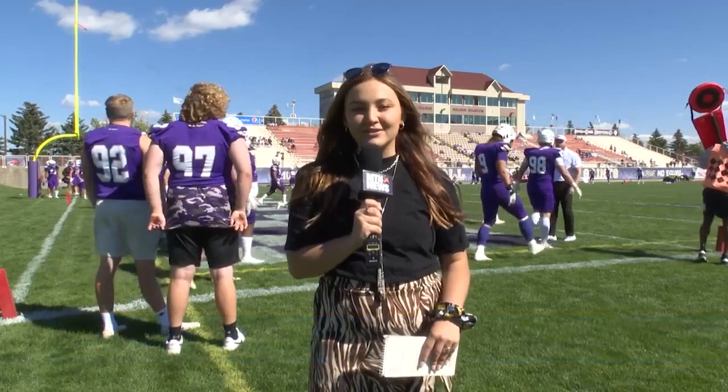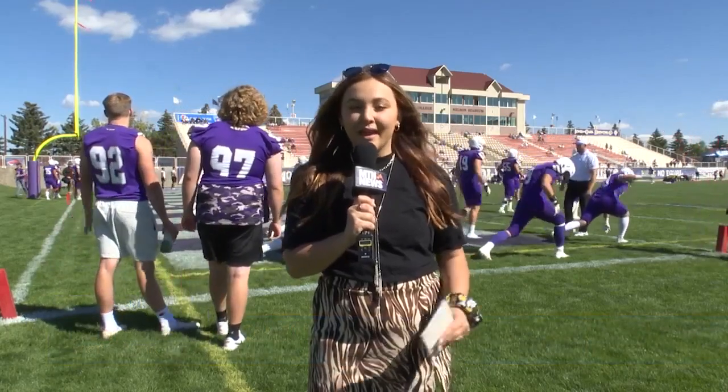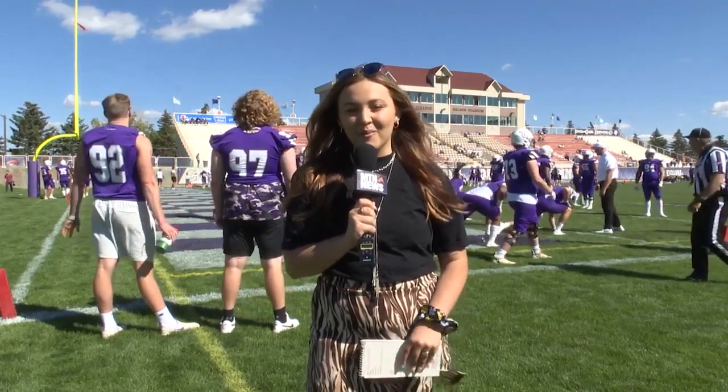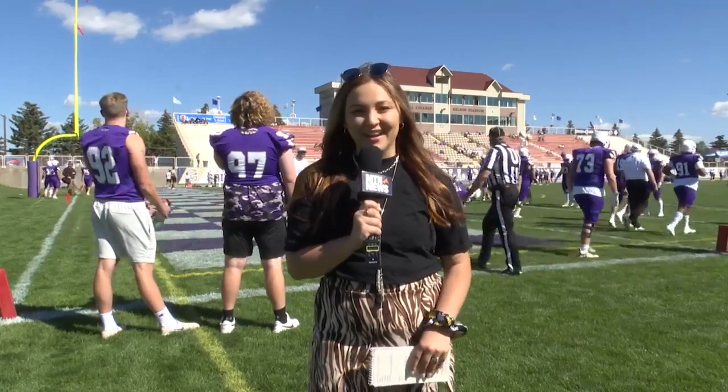Welcome to Nelson Stadium for Carroll College's homecoming game. They're taking on the Southern Oregon Raiders. The Saints entering today's matchup at 2-1, and the Raiders are entering at 1-2. We'll see who takes home the win today. Let's get into your highlights.